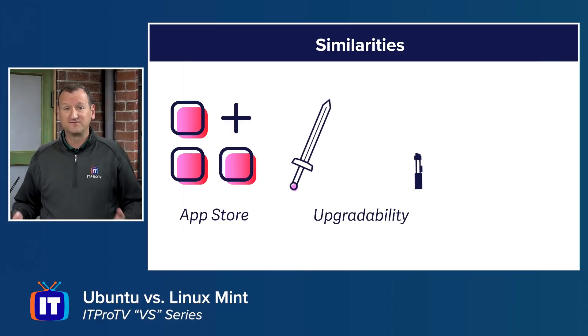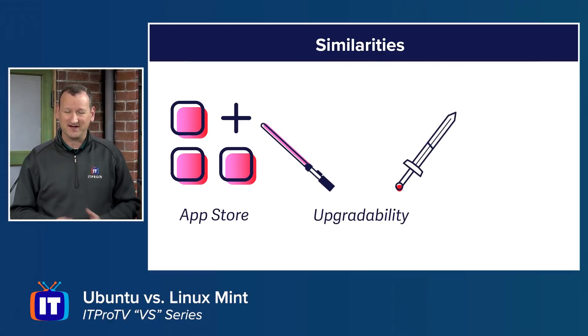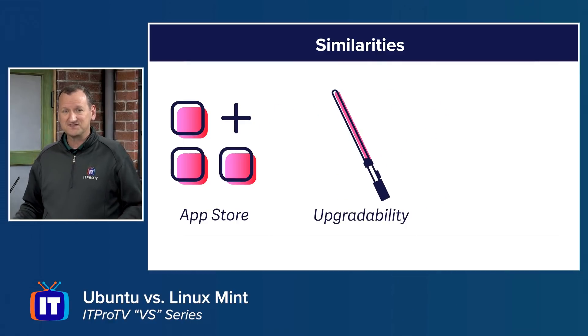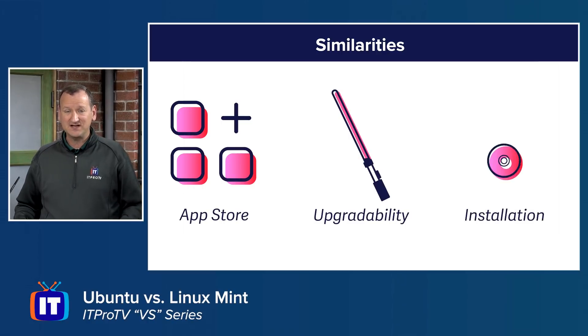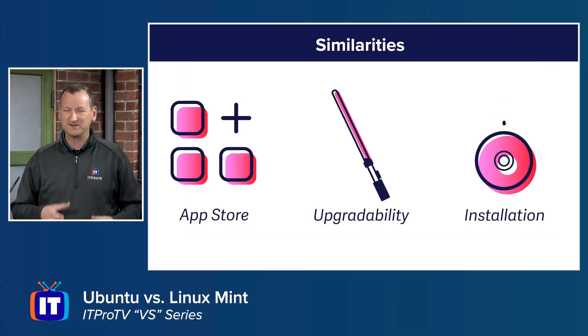Both distributions are fully upgradable and effectively free, so there's no reason not to upgrade. Updates come out every six months, and upgrades are typically handled automatically by a Software Update Manager running in the background. Installation is also the same — both use the same installation wizard, so if you know how to install one, you know how to install the other.